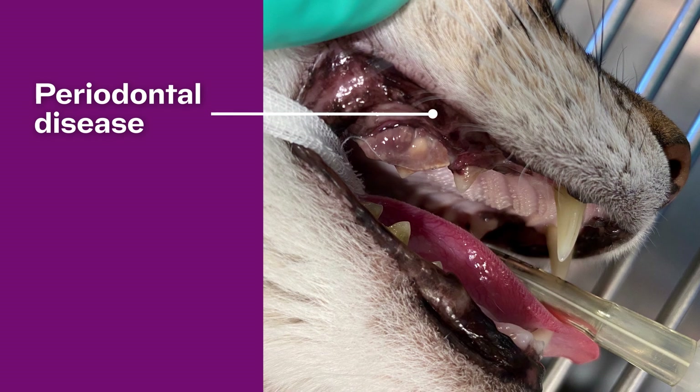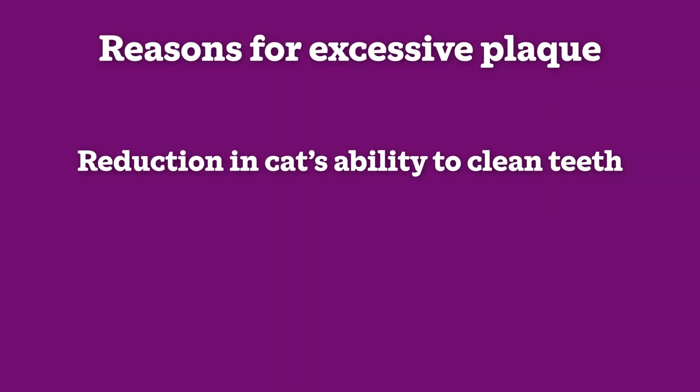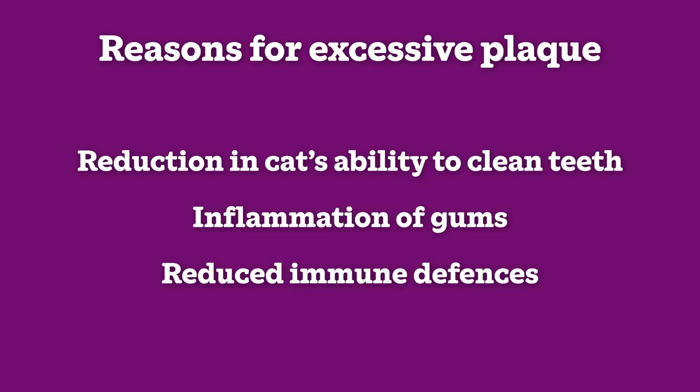Periodontal disease is the inflammation and weakening of the tissues that surround your cat's teeth. It causes the development of pockets around the tooth which can lead to tooth loss. This is usually caused by a build-up of bacteria and plaque in the mouth, which can result from a diet that allows plaque to build up, inflammation of the gums, or reduced immune defences due to infections or illness.